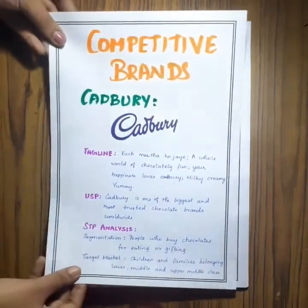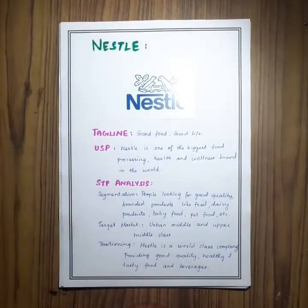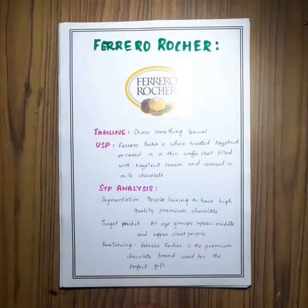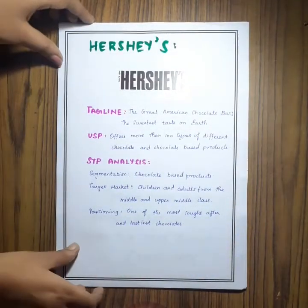The first competitive brand is Cadbury, next is Amul, next is Nestle, next is Ferrero Rocher, and the last one is Hershey's.